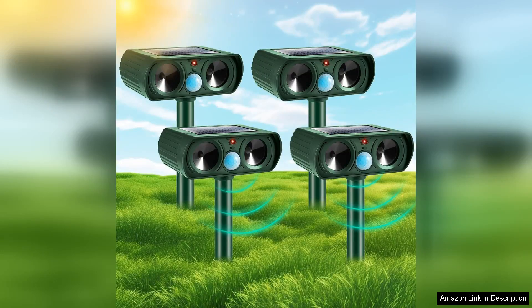The four-pack ultrasonic animal repellent devices offer an innovative and effective solution for keeping unwanted animals at bay. Designed for outdoor use, these repellent devices primarily target deer and cats, making them ideal for gardens, farms, and yards.